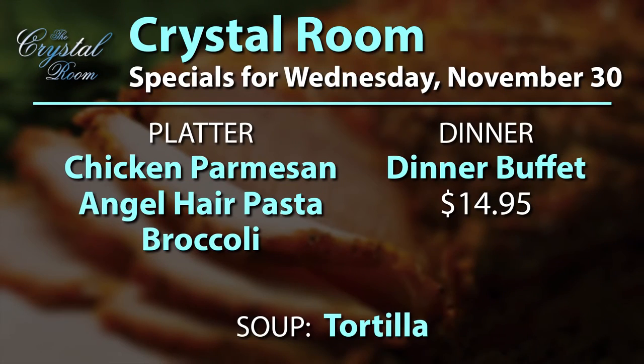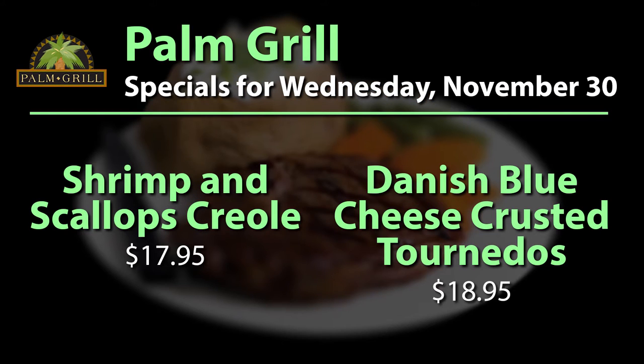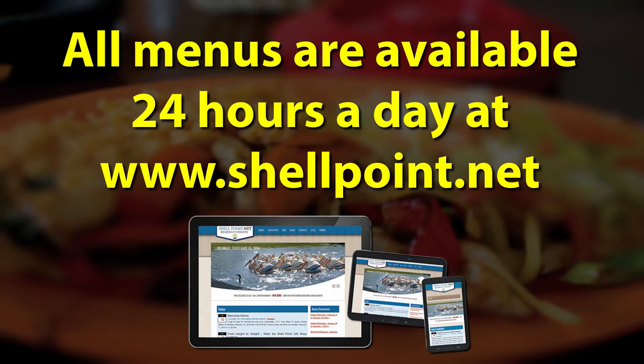Menus for Wednesday: In the Crystal Room, the Crystal Platter is chicken parmesan with angel hair pasta and broccoli. For dinner, they are featuring their dinner buffet for $14.95. The soup of the day is tortilla. In the Island Cafe, the sandwich special is clam strips on a grilled New England roll with coleslaw for $7.95. Dinner specials in the Palm Grill are shrimp and scallops creole for $17.95, or Danish blue cheese crusted tornados for $18.95. All menus are available 24 hours a day at www.shellpoint.net.